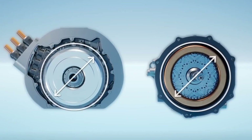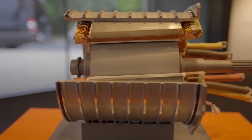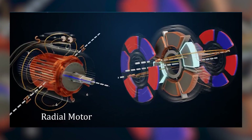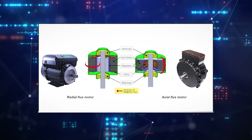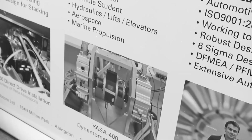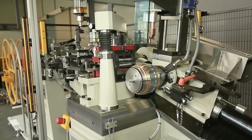A motor is a piece of machinery that converts power using electromagnetism — the magnetic field generated by the structure's coil and magnet. Motors are classified into two forms based on the direction of the magnetic flux: axial flux motors and radial flux motors. Although the axial flux motor was invented earlier, its future development was hampered by the material and technological levels available at the time.